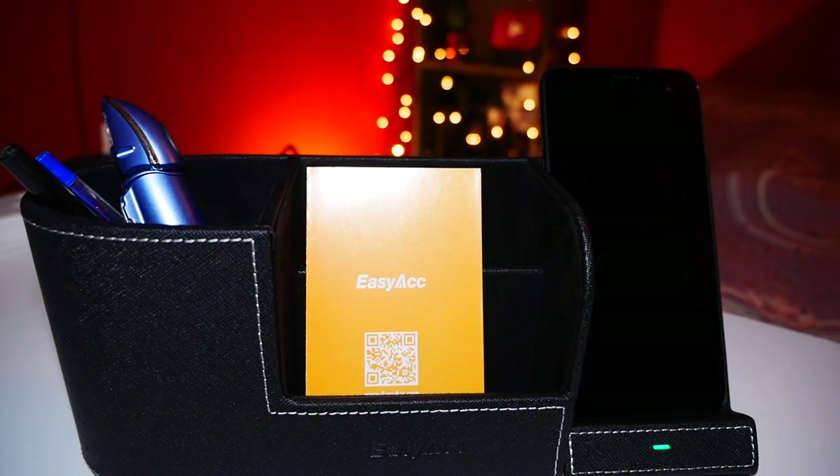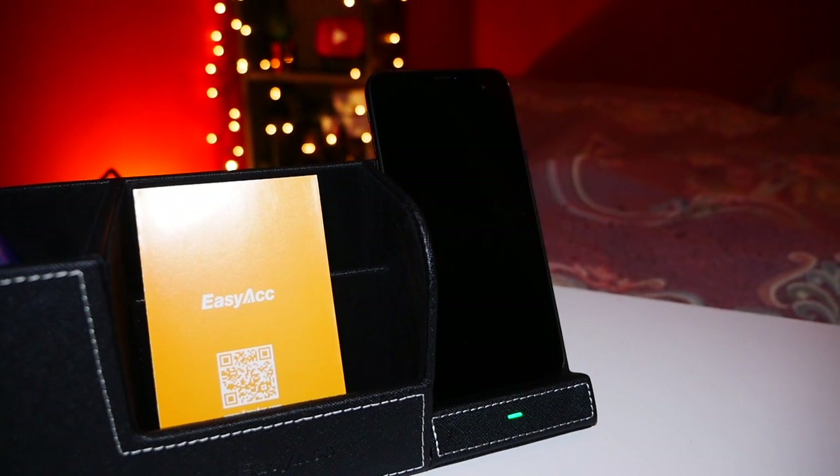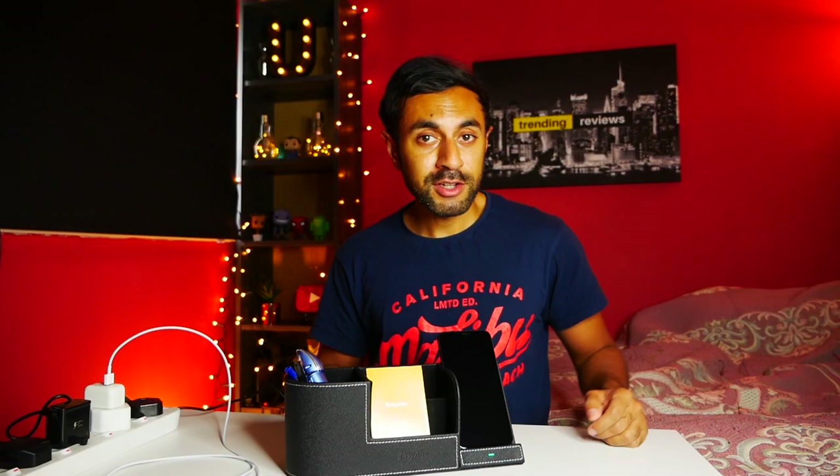Using the wireless charger also eliminates the charge gate problem that Apple introduced. I hope you guys found that useful — let me know if you have any questions in the comments below. Thanks for watching, I hope you subscribe and I'll see you next time.